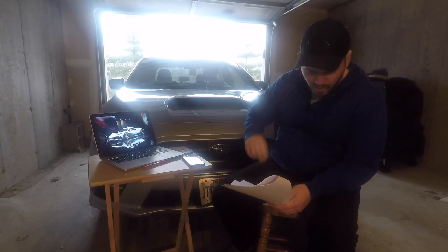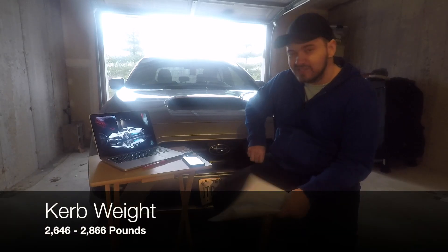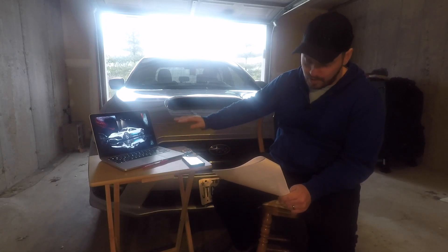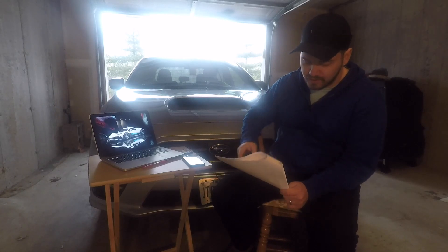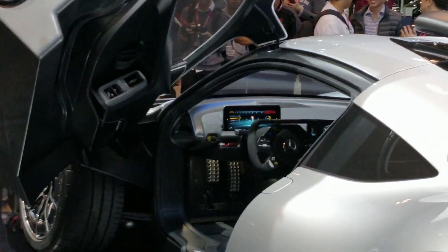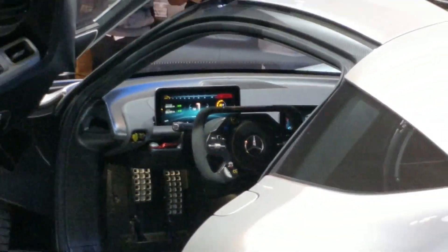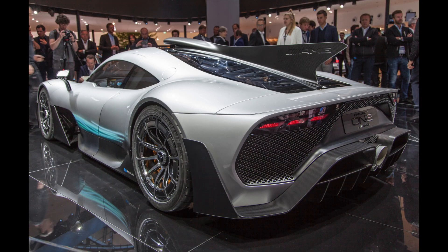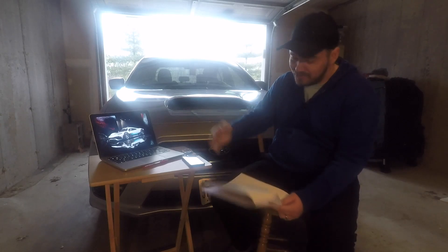The estimated curb weight of the car is in a range of 2,646 to 2,866 pounds. It's got active aero — unsurprising — and it can produce more downforce than a GT3 race car. The wheels and pedals move rather than the seats, so the seats are fixed and just the wheels and pedals adjust based on whether you're short or tall. The car has a rear-view camera mounted on the end of the roof spoiler thing rather than the rear bumper. And it is based on Lewis Hamilton's Formula One car.